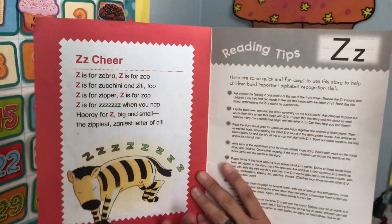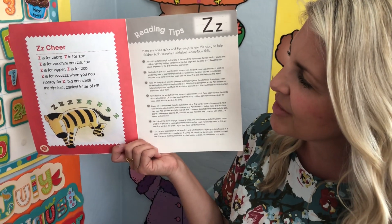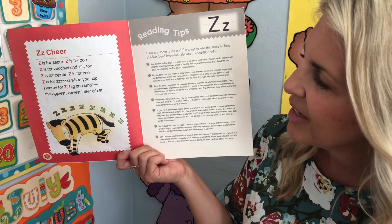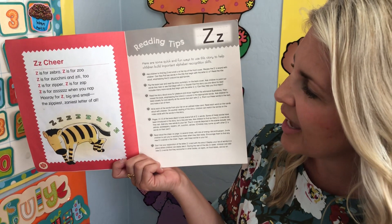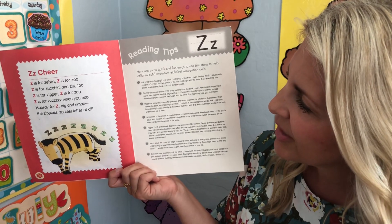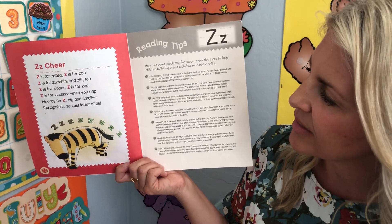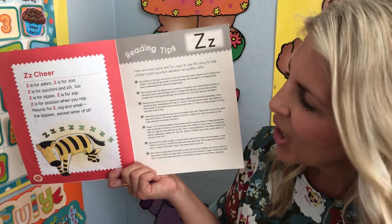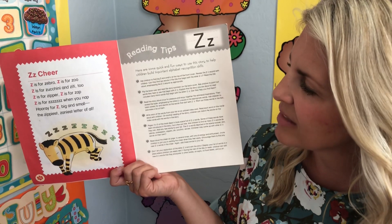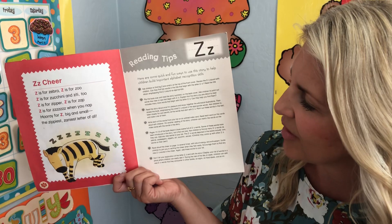Now we'll do our Z cheers. Say it with Miss Jenny. Z is for zebra. Z is for zoo. Z is for zucchini and Zedee too. Z is for zipper. Z is for zap. Z is for zzz when you nap. Hooray for Z, big and small — the zippiest, zaniest letter of all!